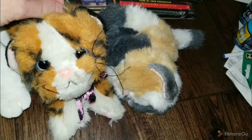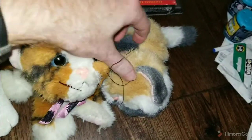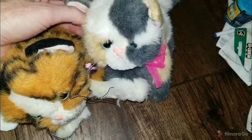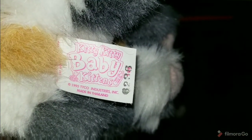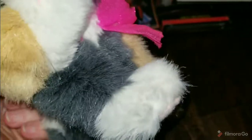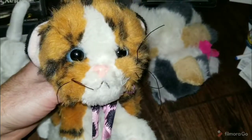These two I got at a thrift store. They were 50 cents each. If you can hear, they actually sound like they're purring. These are from 1995 by Tyco and they're both worth around $50. I paid 50 cents for each one. This one's a Calico cat — the brand is Kitty Kitty Baby Kittens, 1995 Tyco Industries. The Siamese cat is actually the best one to find, worth around $70. This Calico is worth around $50, and the tiger is worth between $40 and $50.